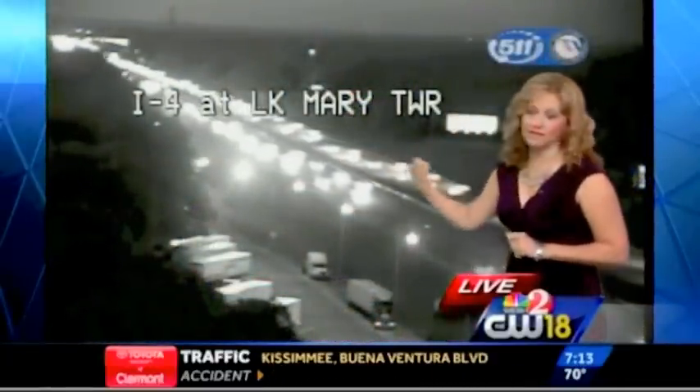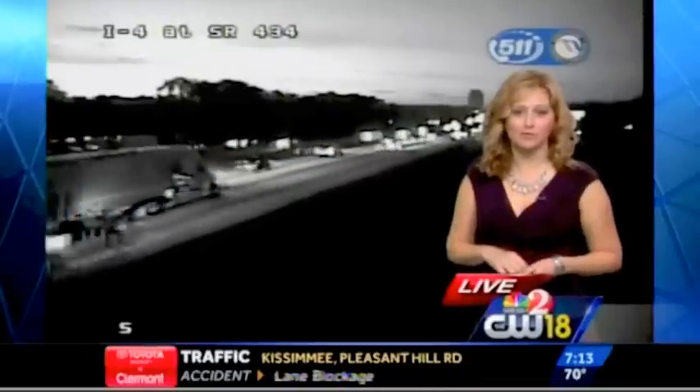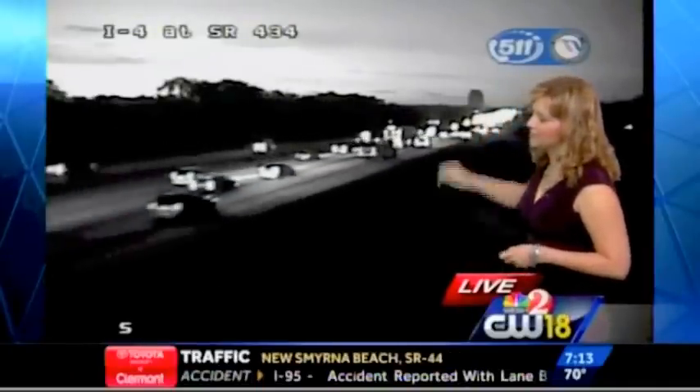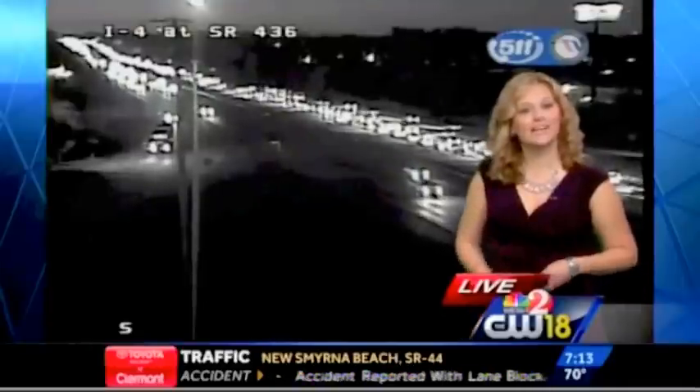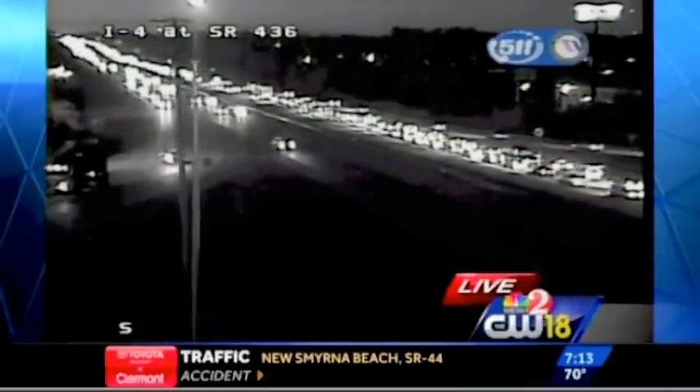Here's a live look at I-4 at the Lake Mary Tower camera. Starting to see those slowdowns on I-4 westbound. You are stop and go in pockets this morning westbound between Lake Mary Boulevard and 436. Here's a live look at I-4 at 434 westbound heading into downtown. You slow down again on I-4 westbound at 436, and that finally clears up around Lee Road.